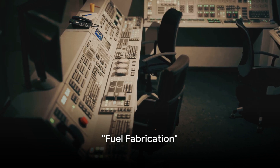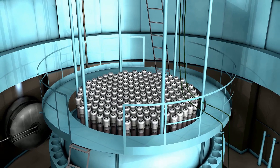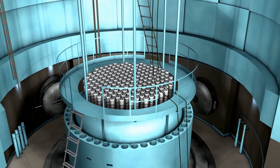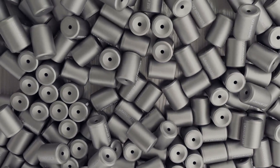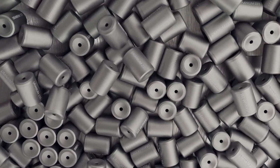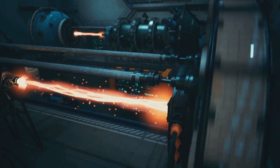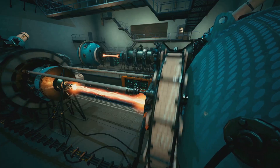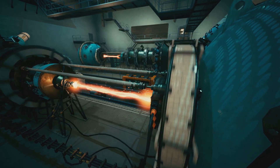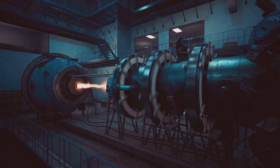Fuel fabrication gives uranium the shape and form needed for use in a nuclear reactor. This enriched uranium, now at a higher concentration of uranium-235, is converted into small pellets of uranium oxide — the building blocks of nuclear power. These uranium oxide pellets are loaded into long cylindrical tubes known as fuel rods. Each fuel rod is a powerhouse in itself. To really harness the energy, we bundle these rods together. This bundle, known as a fuel assembly, forms the core of a nuclear reactor.